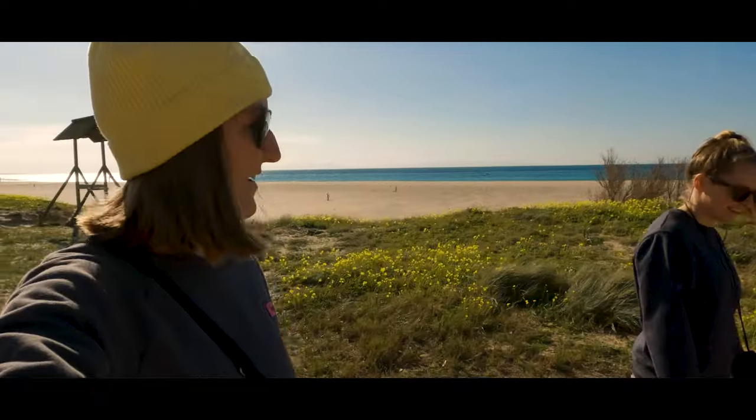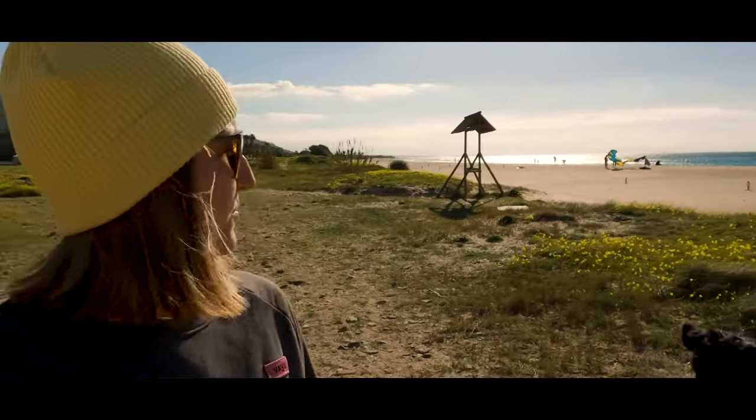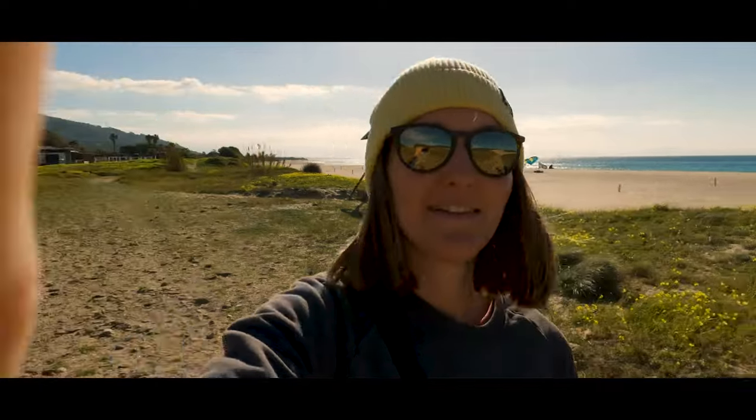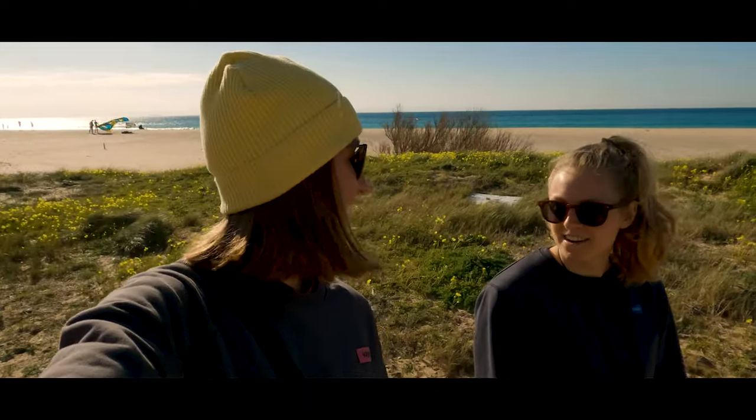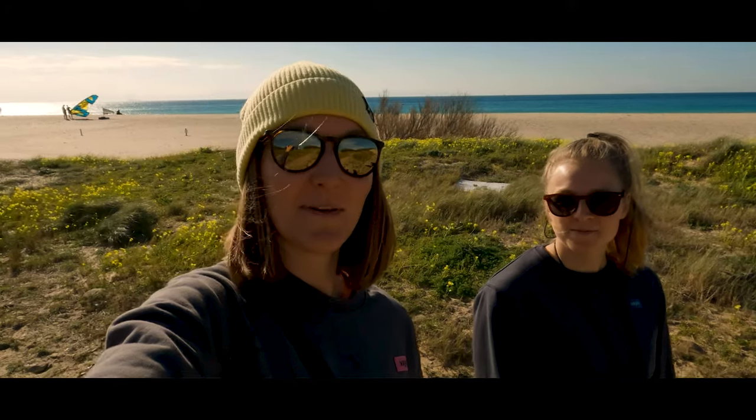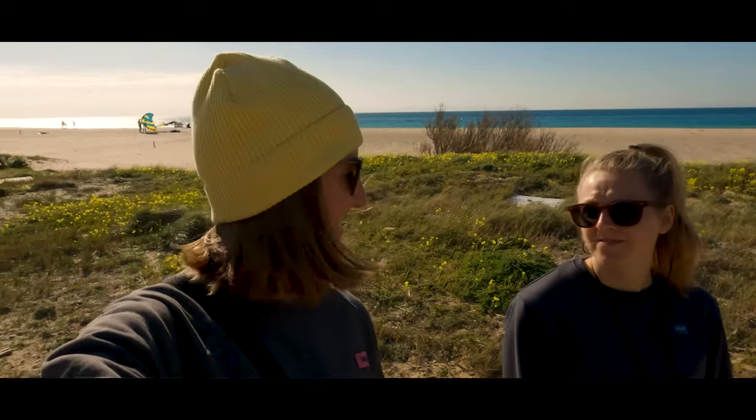Hey guys, we are back in Bebo Beach and today seems like the first day of light wind Levante. The water is pretty flat and I think we are going out on the big gear — the biggest wing. And let's have a nice freeride session.